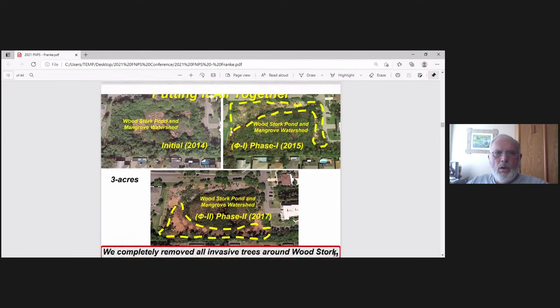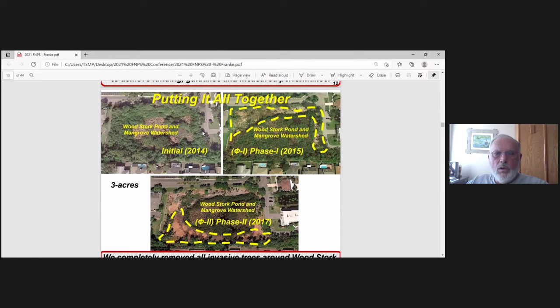Now we'll put it all together and look at it from Google Earth. Initially, it's hard to even see Woodstork Pond — it's dry season and it's surrounded by mangrove, which is surrounded by Brazilian peppers, a solid mass. In Phase 1, we took out the Brazilian peppers on the north side, going all the way down to the mangroves.